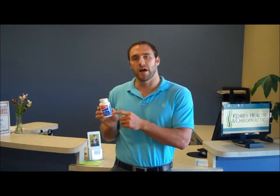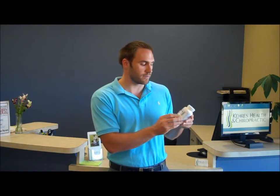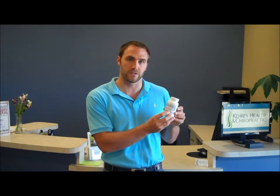And the goal, like I said, is to get one to three grams of fish oil a day. So even though it says 1200 milligrams on the front of the bottle, that's not actually correct because you want to calculate the EPA and DHA. It's actually only 600 milligrams of fish oil you're getting in one pill. So to get over one gram of fish oil, you would have to take two of these a day.